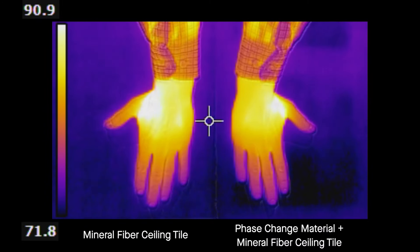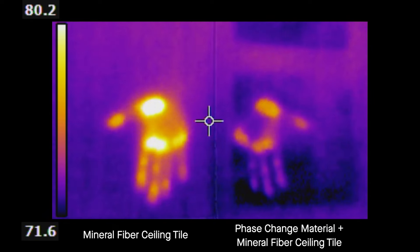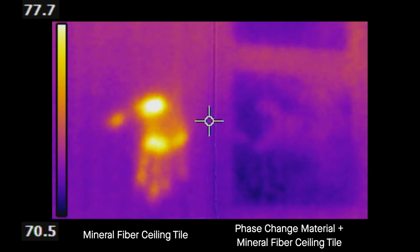This thermal camera shows a mineral fiber ceiling tile next to one with Temploc performance. Each are absorbing heat from the hands placed on the surface. After the hands are removed, you can see the heat signature disappearing from the ceiling tile with Temploc performance. The phase change material inside the tile is removing heat from the surface and effectively hiding it within the material. The result is a cooler surface temperature.